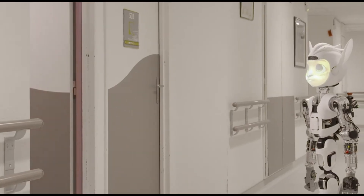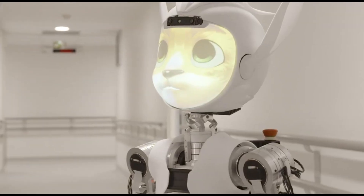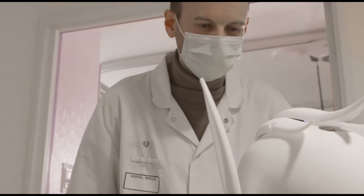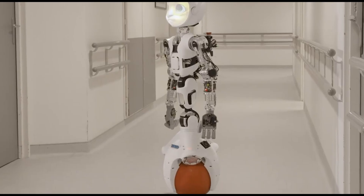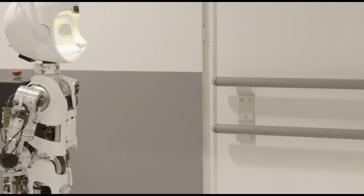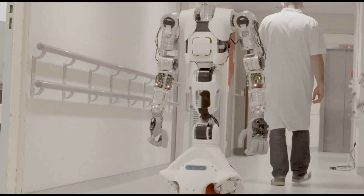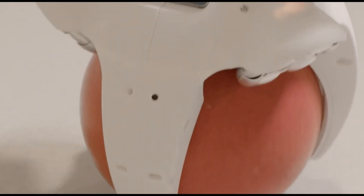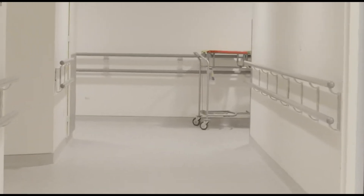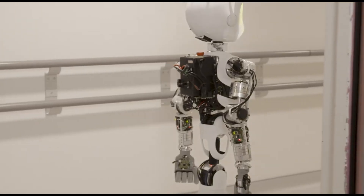Meet Maroki, the adorable robot assistant transforming hospital care. With its playful Pixar-inspired design and long floppy ears, it looks like something straight out of an animated movie — but it's built for real-world impact. Designed in France, Maroki comes in two versions, male and female, and is here to give nurses a break by handling everyday tasks, from carrying food trays and medical records to gently helping transport patients.